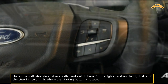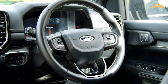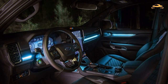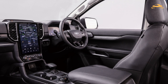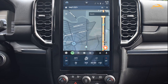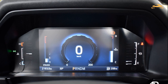Under the indicator stalk, above a dial and switch bank for the lights, and on the right side of the steering column is where the start button is located. The large digital cluster behind the driver's seat can display menus for lane assist, adaptive cruise control, trip statistics, off-road pitch and roll angles, trailer-specific fuel consumption, navigation directions, speed limit signs, and oil/water temperatures. There is also a tachometer on the left and a speedometer on the right, both easier to read than the previous Everest's cluster. The audio volume and cruise control controls are on the left spoke, while buttons to cycle menus and skip tracks are on the right.